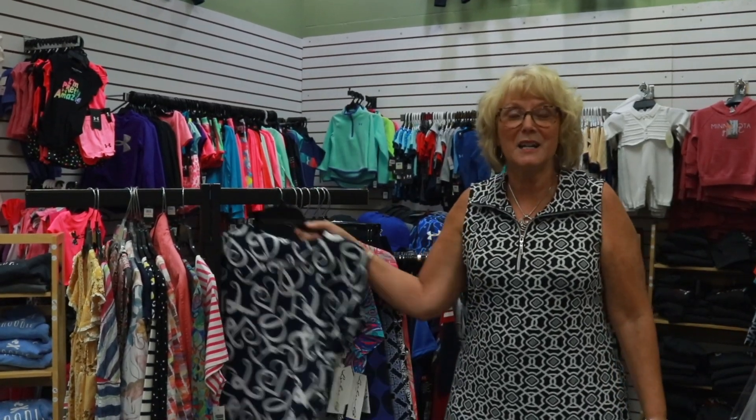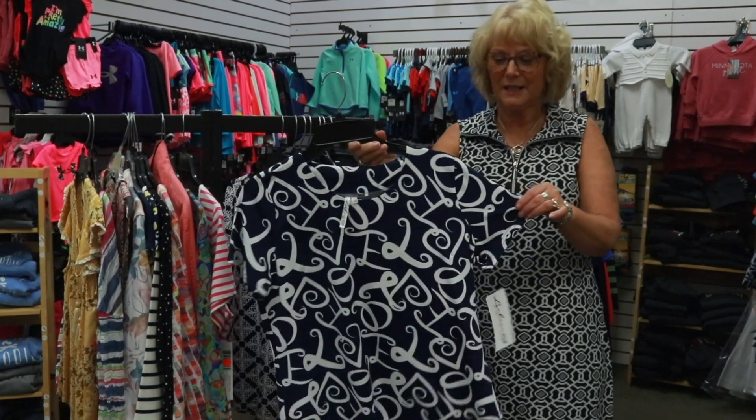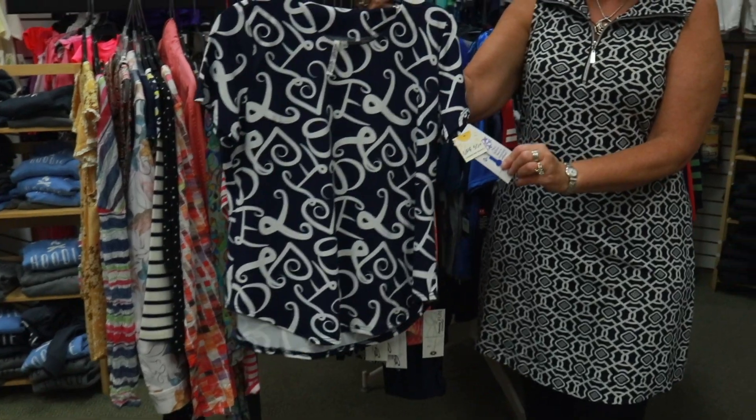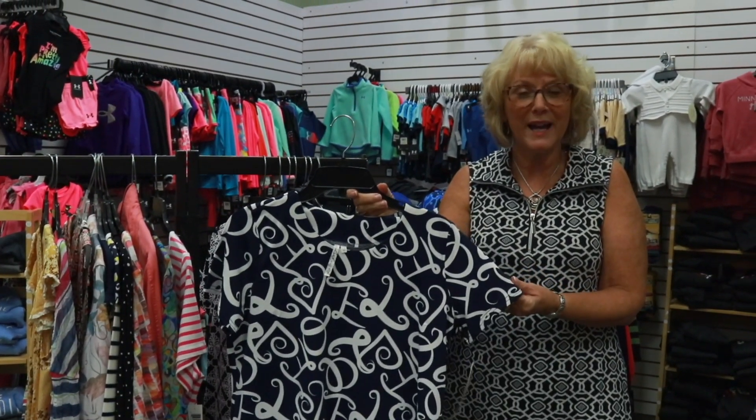Now one brand I'd like to talk about — I talked about it a few weeks ago, but we just got it in. I had promised you we'd get some of that wonderful Lulu fabric. It has a UPF of 50 plus to protect you. It doesn't wrinkle. It's great for packing and trips.